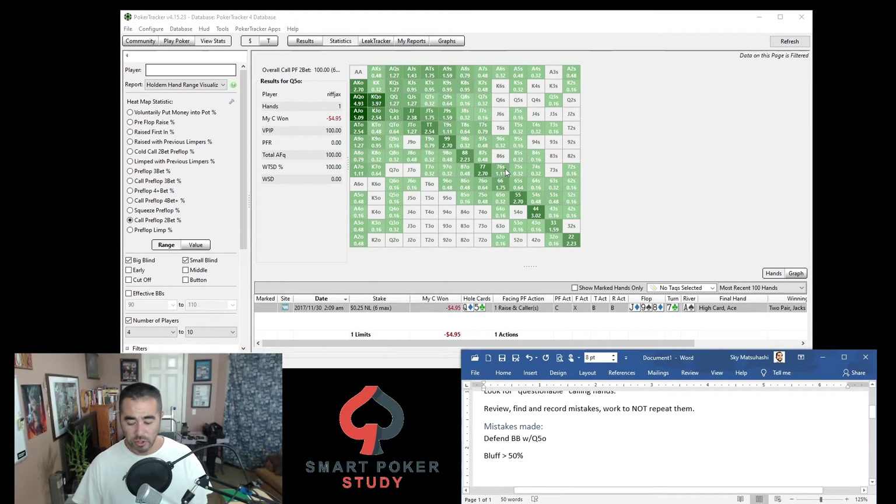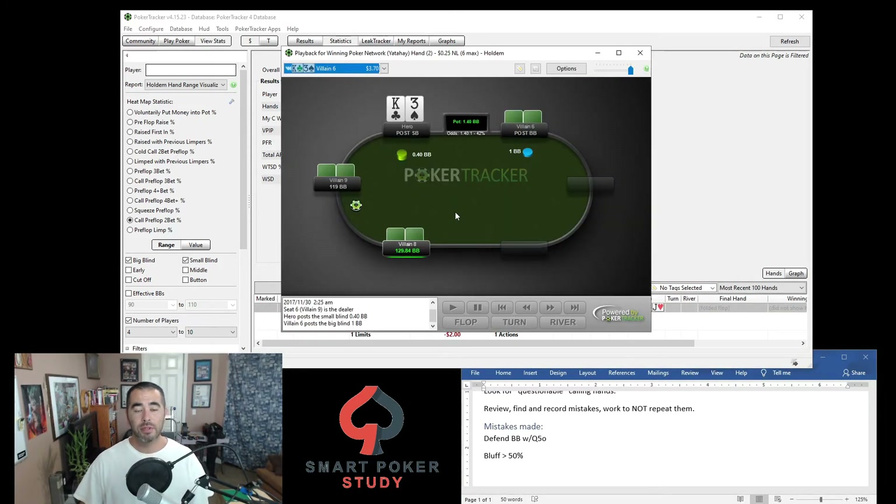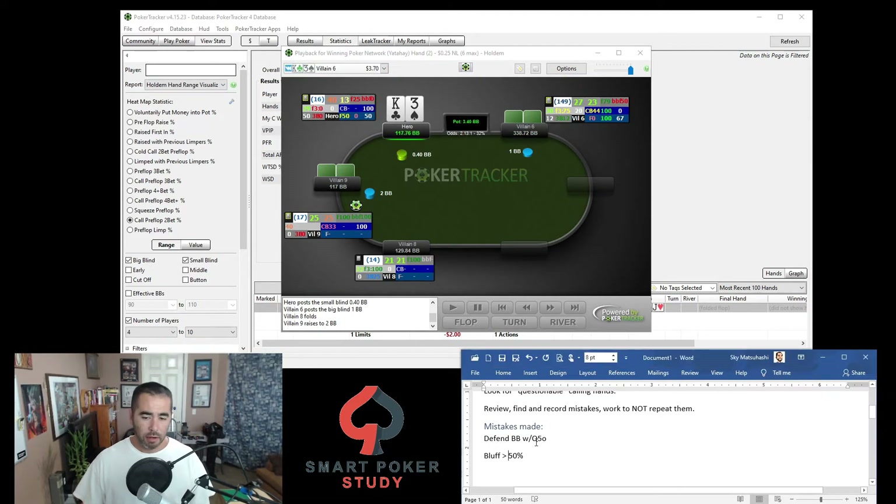Let's take a look at another questionable hand — king-3 offsuit. At 25NL, lost 8 big blinds with this one. There's a min open raise, then a call, and hero calls as well. King-3 offsuit is just as bad as queen-5 — you're making that same kind of mistake again. It's a terrible hand to be calling with, and you also didn't complete the action from the small blind with a three-bettor still to act.